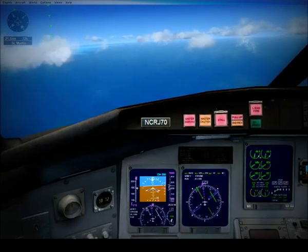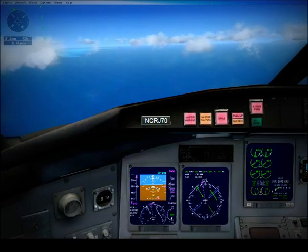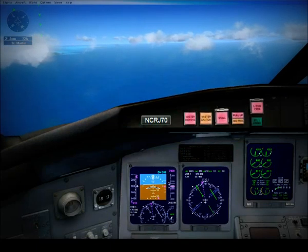World Travel 268, reduce speed to 180 knots. Slowing to 180, World Travel 268. Okay, slow to 180 knots.